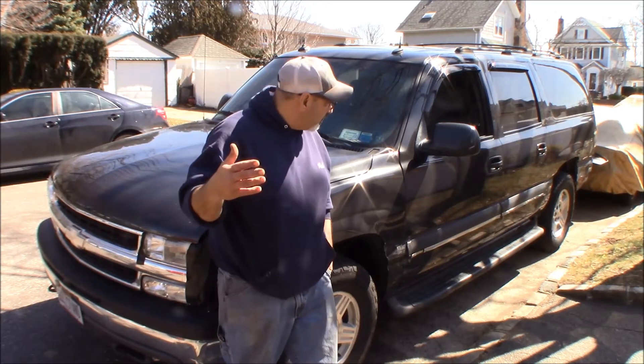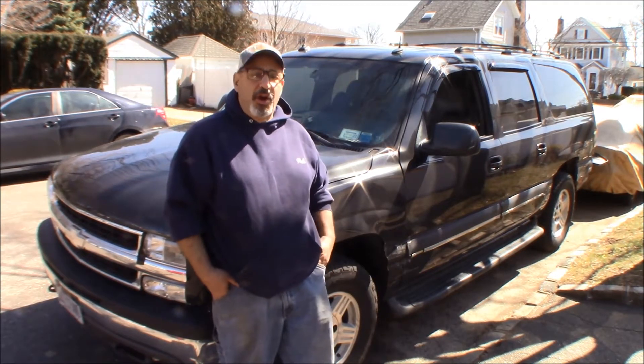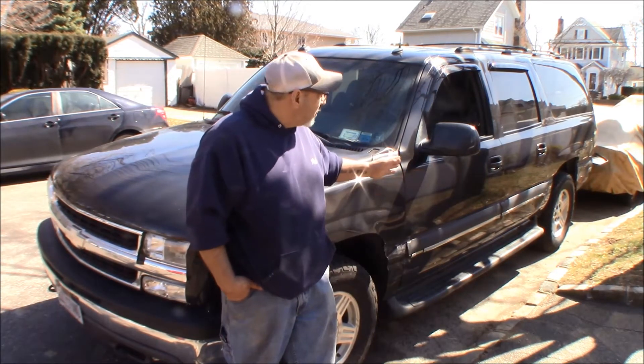180,000 miles, second transmission, nothing other than normal maintenance and your normal front wheel bearings — things like that that have gone wrong. Really love it, and about a year ago we did sideswipe a jersey barrier on the highway when I fell asleep at the wheel towing a trailer loaded with quads, and we kind of scraped the whole side of it up. Nothing horrible — I mean it was horrible to me because I love this truck, but nothing really horrible.